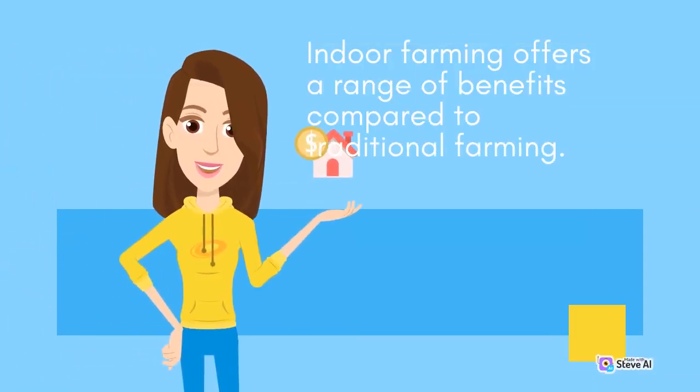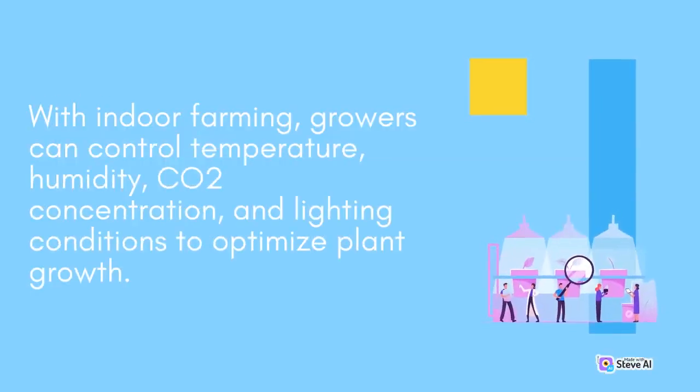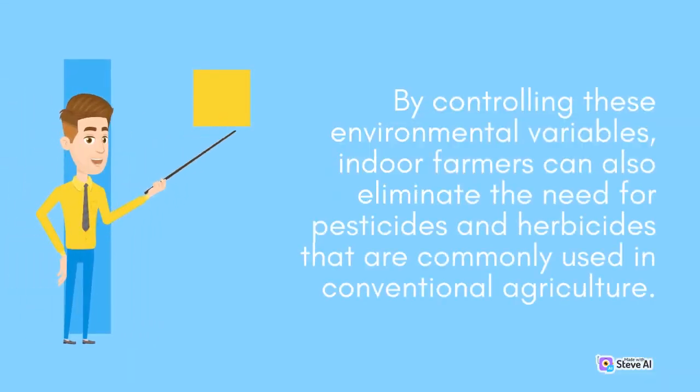Indoor farming offers a range of benefits compared to traditional farming. One of the primary benefits is the ability to control the growing environment completely. With indoor farming, growers can control temperature, humidity, CO2 concentration, and lighting conditions to optimize plant growth. By controlling these environmental variables, indoor farmers can also eliminate the need for pesticides and herbicides that are commonly used in conventional agriculture.